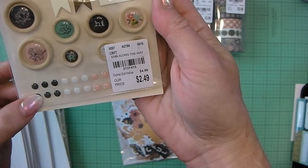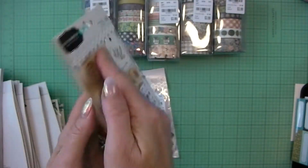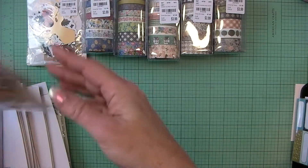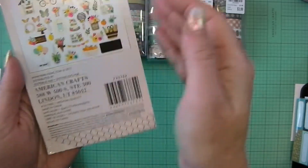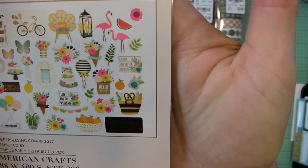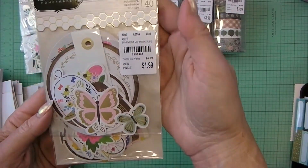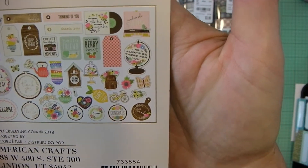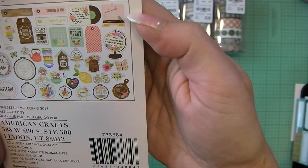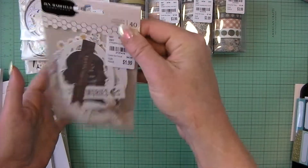I really like that it has enamel dots, wood buttons, and paper tags. This is the Along the Way embellishments. Jen Hadfield Patio Party ephemera — there's 40 pieces. And here's everything for the Jen Hadfield My Bright Life ephemera pack. There are some really cute elements, like everyday life items — I like this vinyl record.